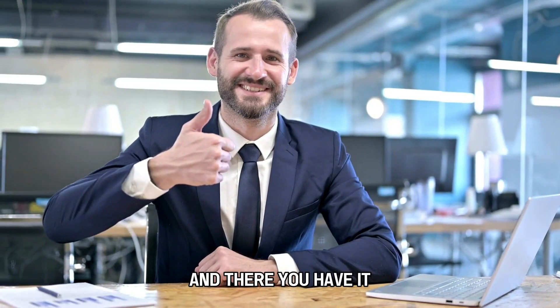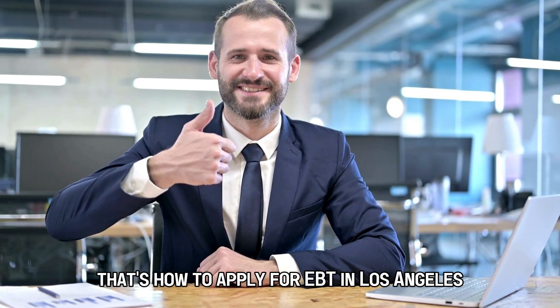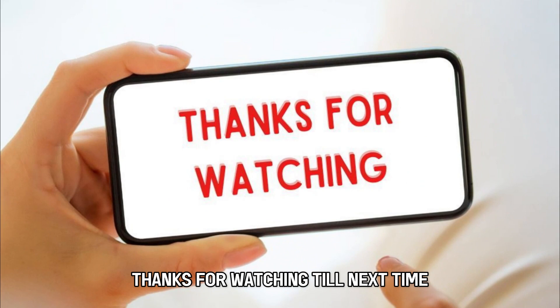And there you have it. That's how to apply for EBT in Los Angeles. Thanks for watching. Till next time.